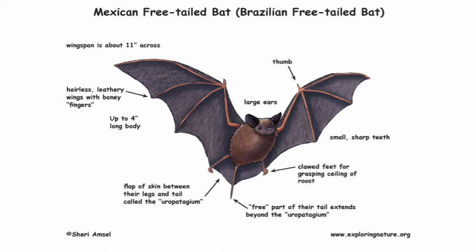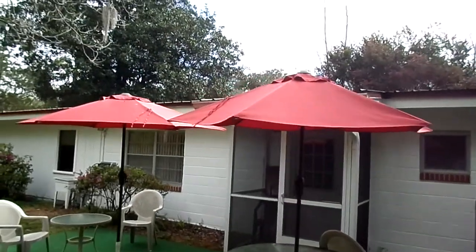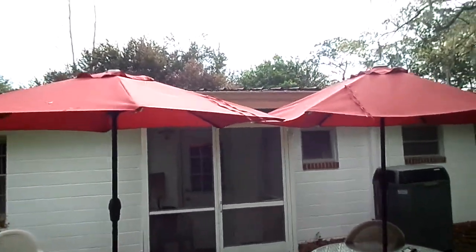This is a story about an encounter with a Mexican free-tailed bat, a species of bat common to North Florida. Both of these umbrellas you see here served as a temporary home for the bat. The umbrellas had been collapsed for days, allowing the bat to crawl inside the exterior folds of the umbrella he liked best.